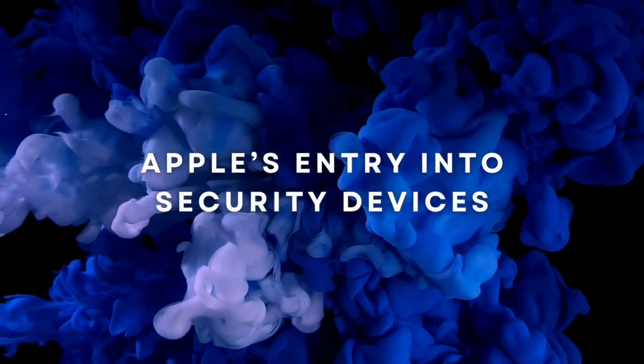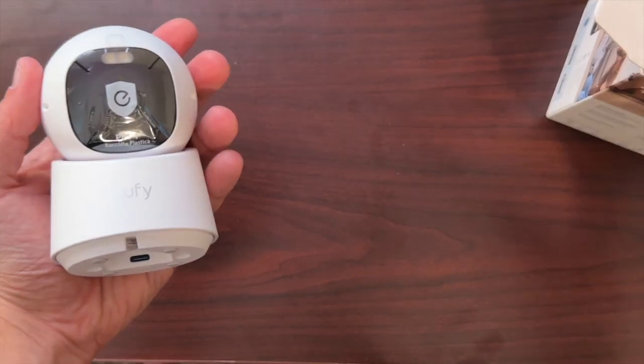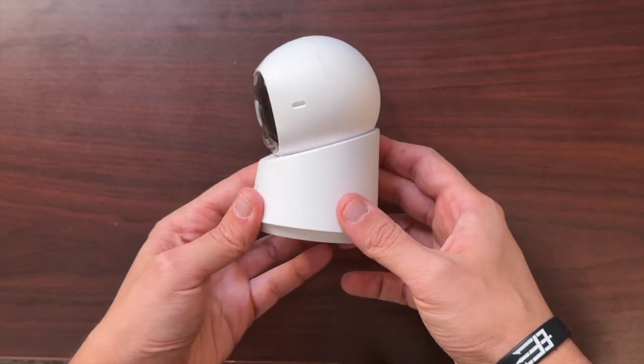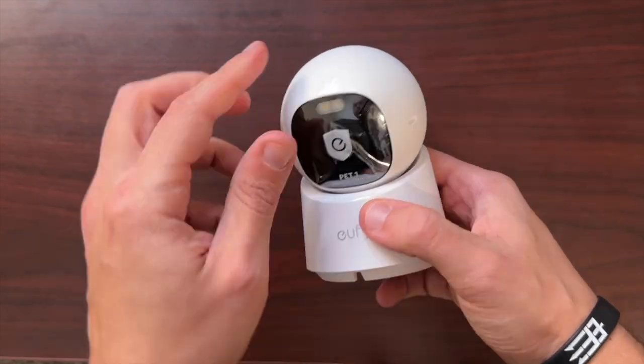Apple also appears to be exploring a new line of smart security products, including home cameras. These devices would integrate seamlessly with Apple's privacy-first approach, offering end-to-end encryption, on-device AI processing, and deep links to the Home app. This move into security hardware marks Apple's first attempt to create a complete, vertically integrated smart home ecosystem.